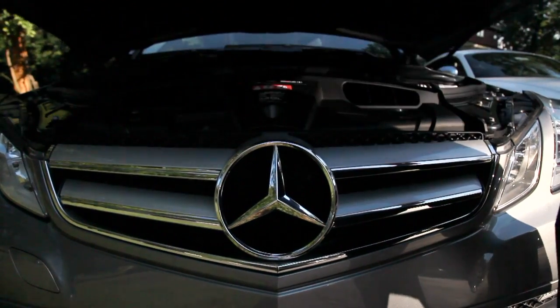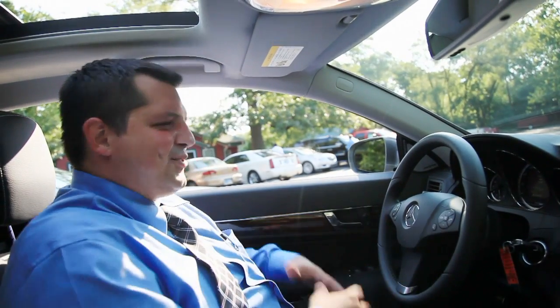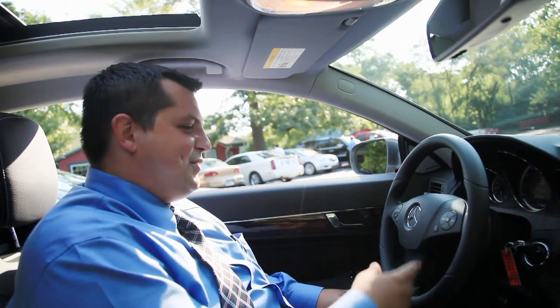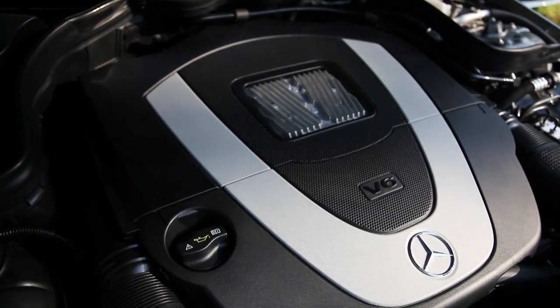A Mercedes E350 coupe — one of the sexiest cars on the road. You've got memory seats, Bluetooth, hand controls, voice controls. I can run this whole car almost with just my voice hitting this one button. Mic Razor Imports: taking dream cars out of your dreams and putting them in your driveway.